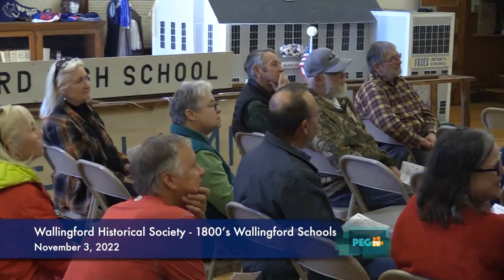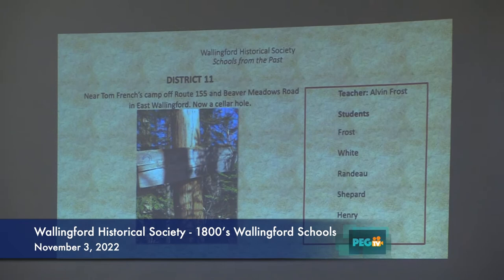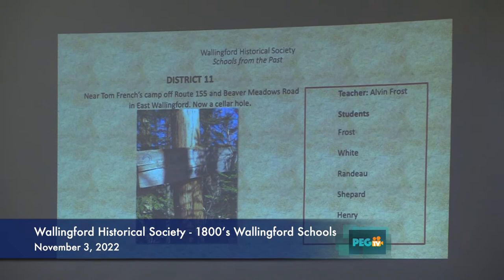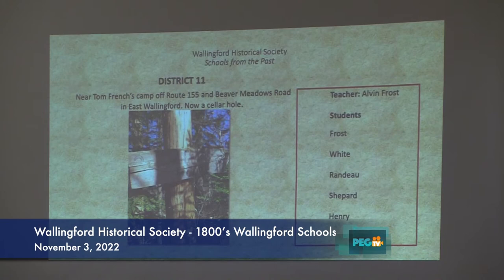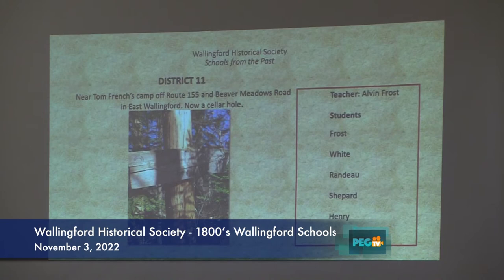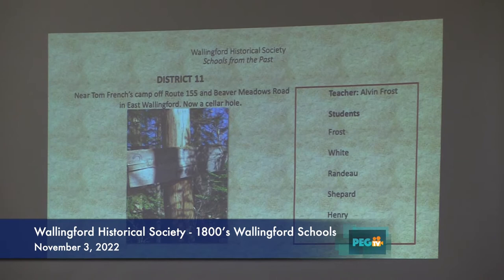On Sunday we went for a hike with Chip Gottlieb and he took us up to the cellar hole that shows school number 11. The only thing we could find, luckily, was a sign that Tom made — how many years ago — that says 'School House, number 11,' with the S on backwards. That's up by his camp. You can't get there from here — you have to go up 155 and then over to Beher Meadow. The teacher there was Alvin Frost, and the students were Frost, White, Rando, Shepard, and Henry. There are tons and tons of cellar holes still up there, but no houses. They call that the Hemingway School.